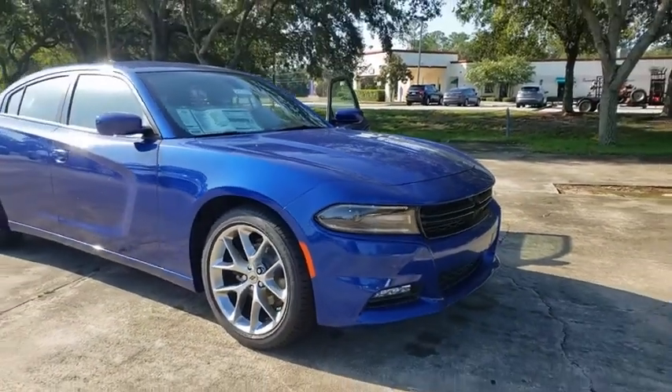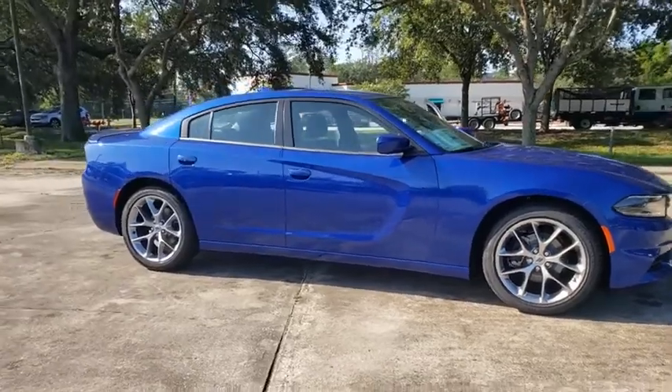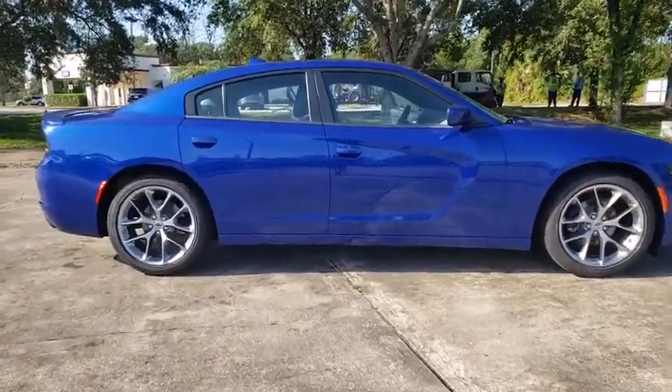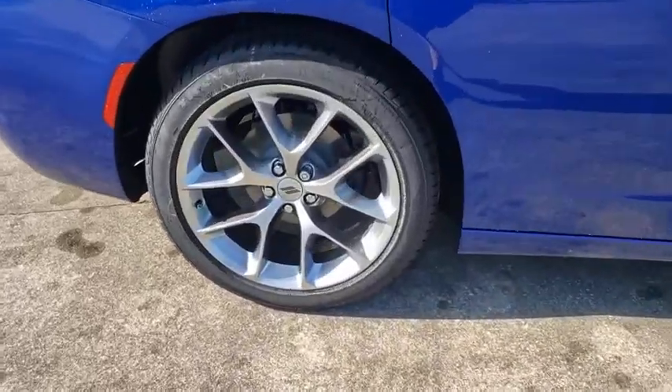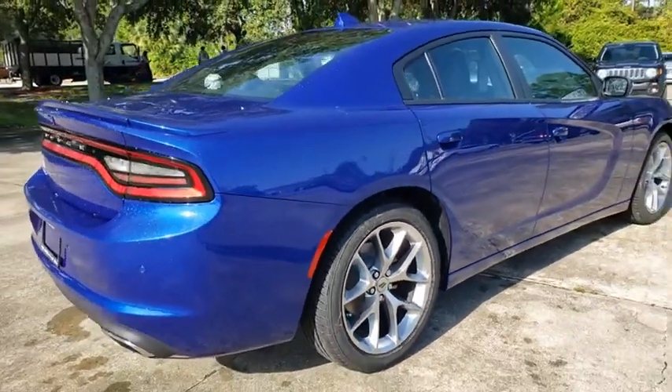Take a ride in the 2020 Dodge Charger. Inject some versatility, comfort, and sophistication into your muscle. The Charger is a powerful sedan that excites at every turn. Peace of mind comes standard with Charger's 5-star government front and side impact crash test rating.